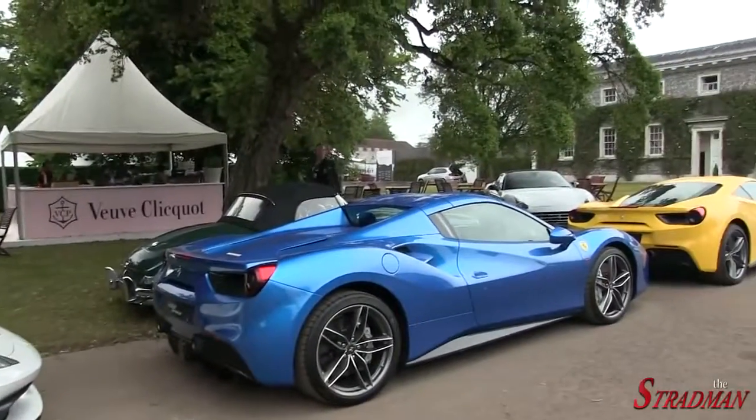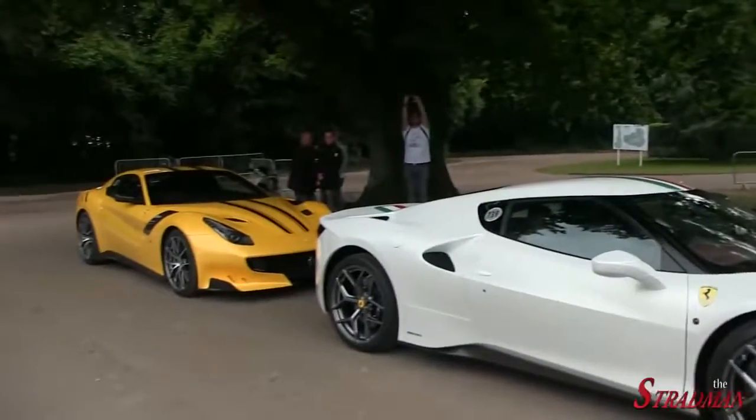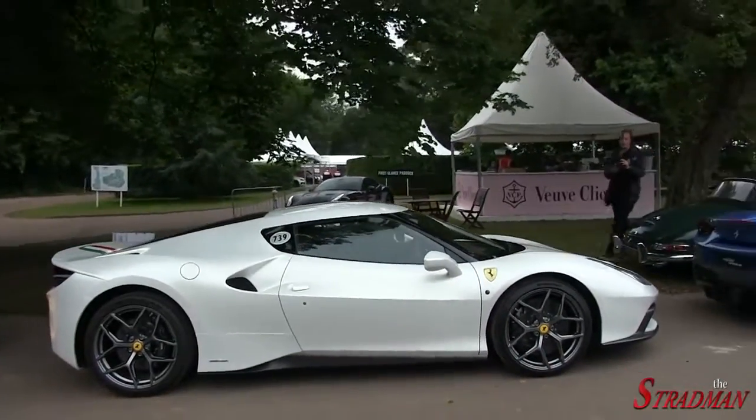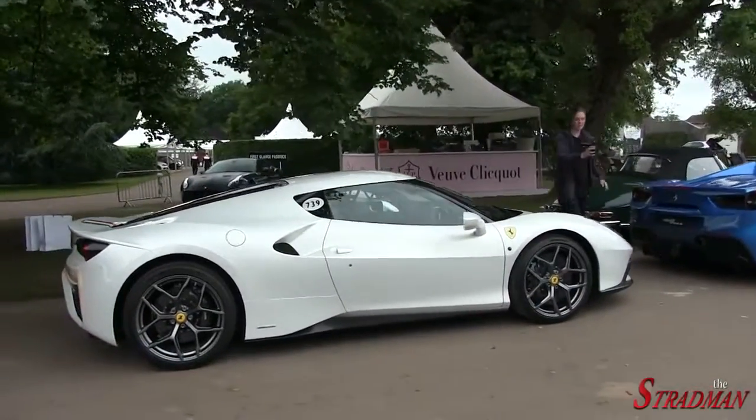You can see the 488 right there and then we have the F12 TDF behind. This car kind of reminds me of the Lotus Evora. I think it's pretty cool looking.